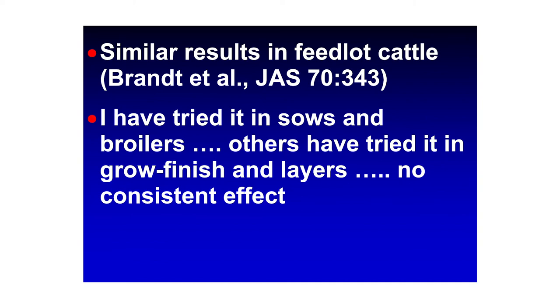Similar results were found in feedlot cattle by Dr. Bob Brent at Kansas State — sorghum-based diets slightly inferior to corn when dry rolled, but equal when steam flaked. That's why if you go into western Kansas, Oklahoma, and Texas panhandle beef feedlots, they run steam flakers. They report a 5–10% improvement in efficiency of growth on steam flaked versus dry rolled grains. Steam flaking is the norm for ruminant diets, and sorghum responds more than corn.